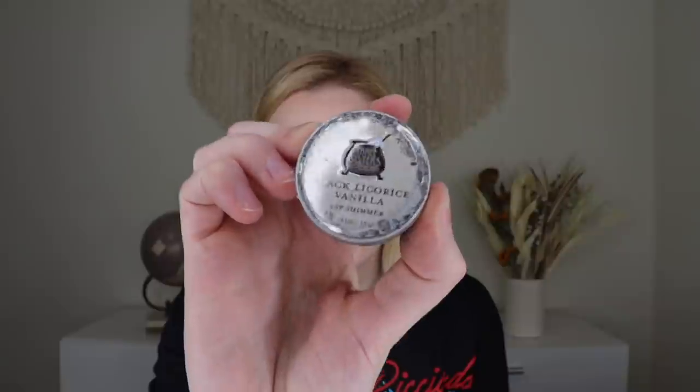The very last thing in the box is from Soap Cauldron — the Lip Soother Tin in either black licorice vanilla or blood orange cardamom. I got black licorice vanilla. I love licorice, so I'm very excited. Opening it — you can see the swirl and smell the depth of that licorice and vanilla. I love the little cauldron on the front. Overall, I thought this was a really good limited edition box. It is pricey, so I'm on the fence — I like it, but is that $80 worth it for me? Let me know your thoughts in the comments below.